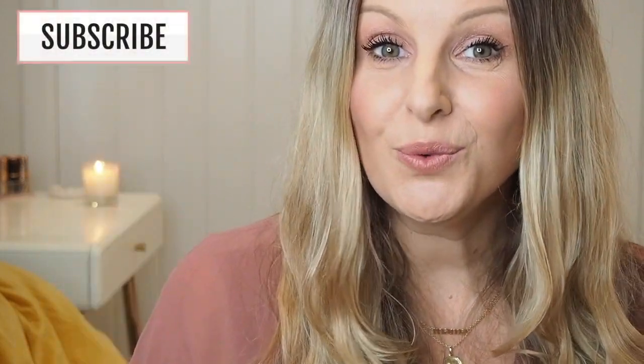Hello there, my name is Stephanie and welcome to a new beauty video on my channel House of Paper Doll. This video is all about the new Charlotte Tilbury Pillow Talk Push Up Lashes mascara, which has just launched, so I thought I would test it out and show you what it looks like to apply.